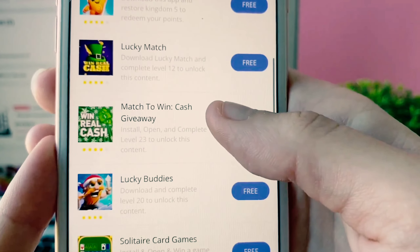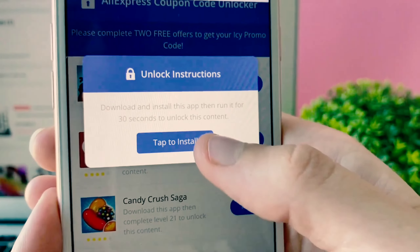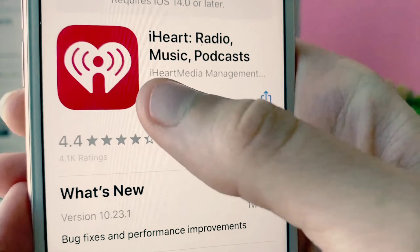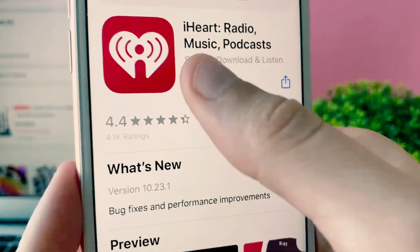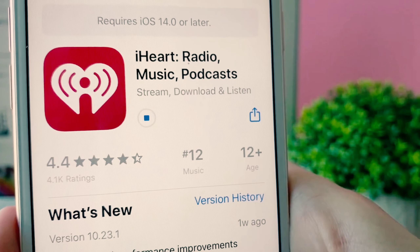These offers are super easy to complete — they're free apps to install and they've all got a really easy description next to them. All you have to do is pick at least two of them. I'm going to do this one because I just have to run it for 30 seconds. You can pick whatever two seem easiest or whatever's available to you — just as long as you complete the description, your code will come up.